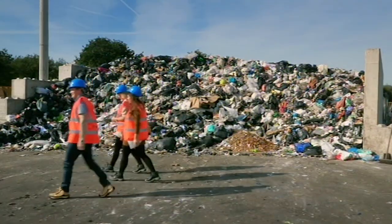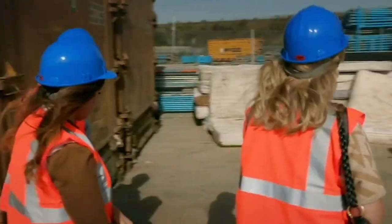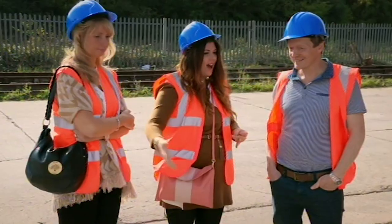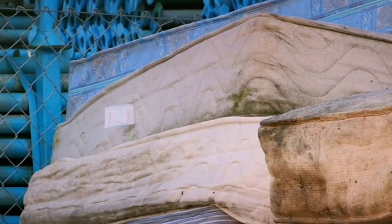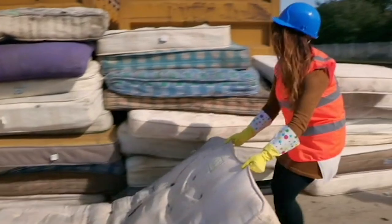Hayley has invited two obsessive cleaners to help her tackle some mucky mattresses at a recycling yard. These are like the mattresses that the Grim Reaper have delivered because they are disgusting. There's probably urine and faeces all over it — it's proper manky. Hayley hopes it will help them reduce their cleaning routines in their own homes.